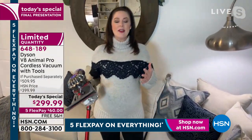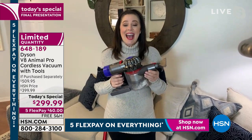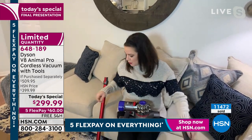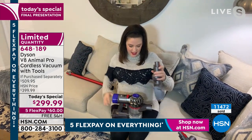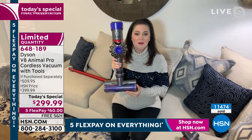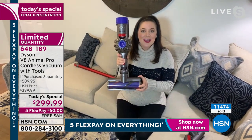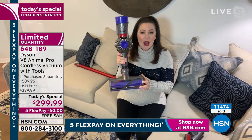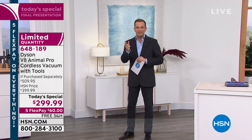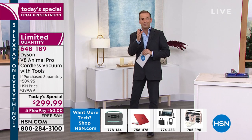Whether using it as a stick vacuum or handheld, it remains lightweight — under six pounds as a stick, around three pounds as a handheld. You can remove the wide nozzle and click the motorhead onto the handheld body — that satisfying click lets you know it's secure. Now you have the power of a stick vacuum in a compact handheld, wonderful for the car interior and trunk. Dyson, with hundreds of patents worldwide, is often imitated but truly never perfected.